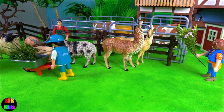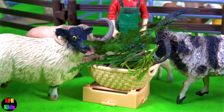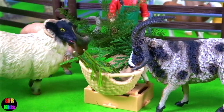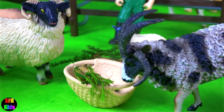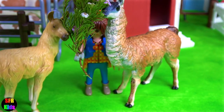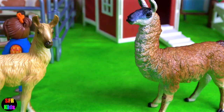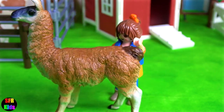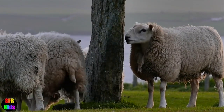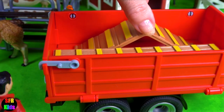Time to feed the sheep and llamas. Sarah has a treat for the llamas. And they've ordered some toys for the animals.